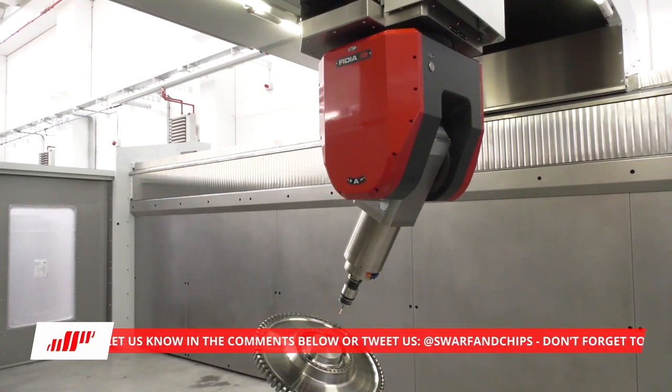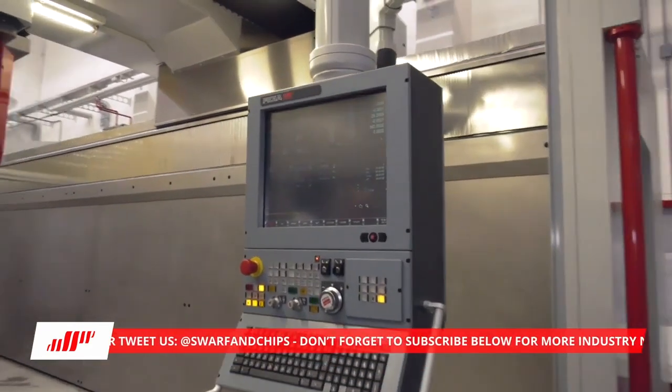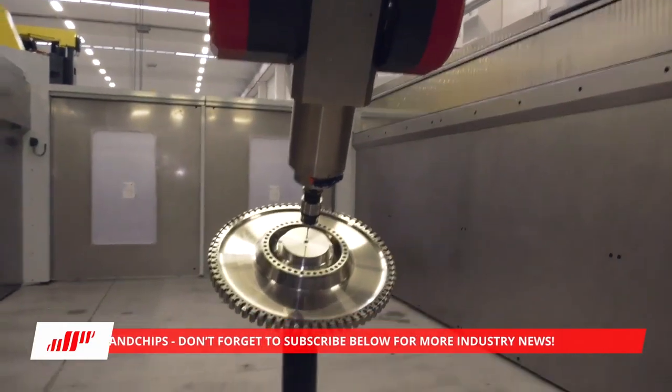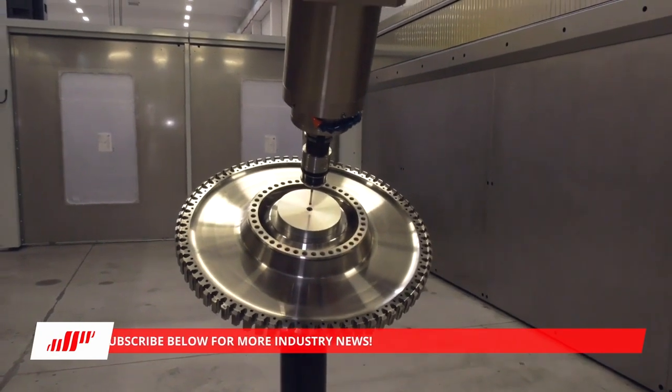This is another GTF 35 with the same capacity going to the same customer. This one is demonstrating the plane rotation software for measuring out to inclined angles — we can actually calibrate and measure in five axes at any angle and compensate for head position.